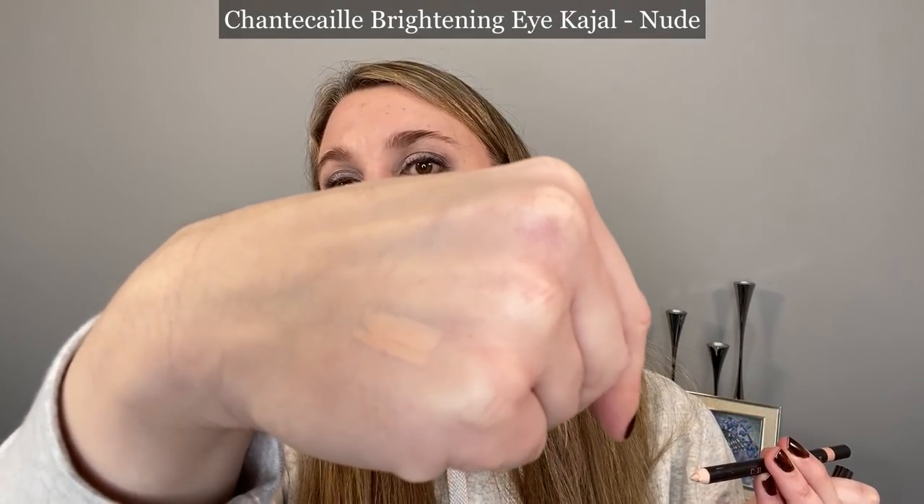Let's move on to the eyeliners because Chantecaille eyeliners are some of my absolute favorite formulas. This is the Brightening Eye Cajal in Nude — we're going to swatch these on my hand. They now came out with a new Cajal in black, a smoky one. I actually have the Luster Glide Silk Infused eyeliners — they recently changed them out this year, removed the silk, and they are now a vegan eyeliner called Luster Glide eyeliners. I have all of the shades so let's start swatching.